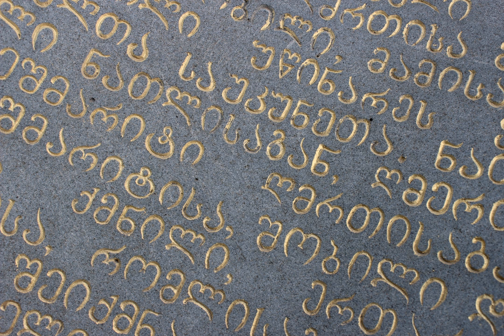From the 9th century, Nuskhori script started becoming dominant, and the role of Asimtavruli was reduced. However, epigraphic monuments of the 10th to 18th centuries continued to be written in Asimtavruli script, which in this later period became more decorative. In the majority of 9th century Georgian manuscripts written in Nuskhori script, Asimtavruli was used for titles and the first letters of chapters, although some manuscripts written completely in Asimtavruli can be found until the 11th century.